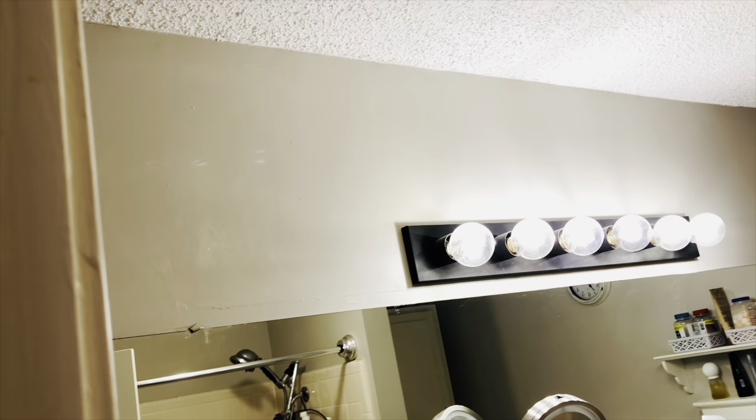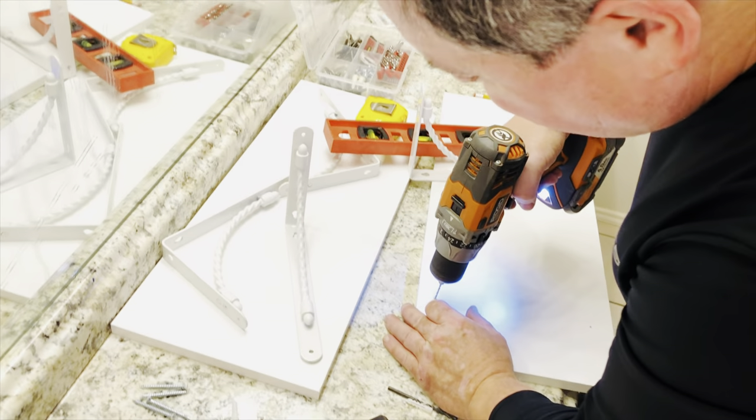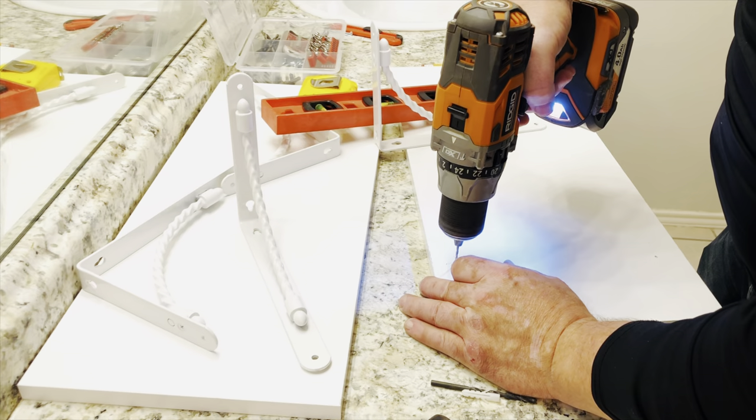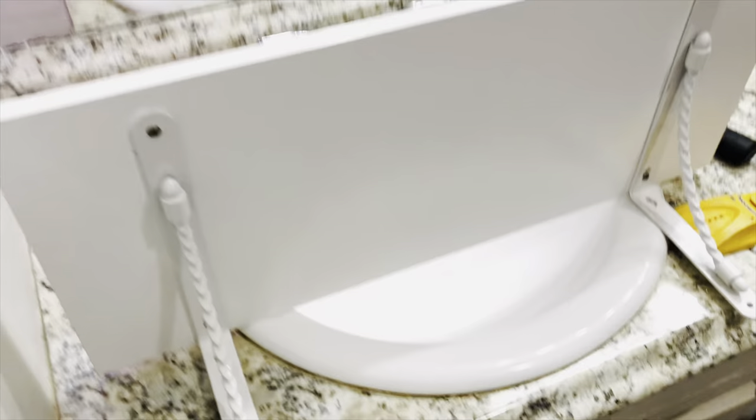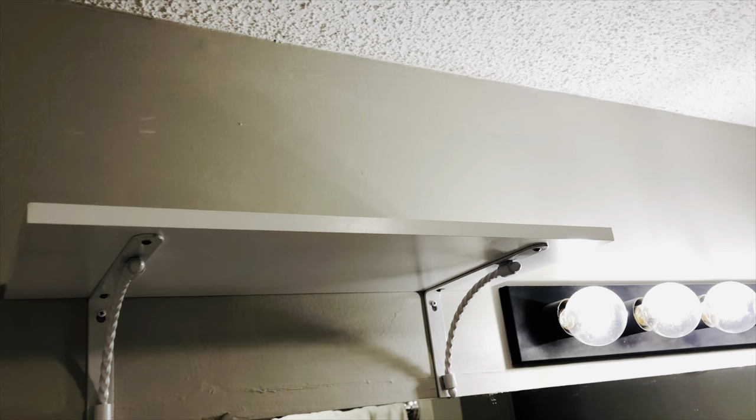If you really want to take advantage of hidden storage in your bathroom, especially for items you don't get to frequently, consider mounting some shelves up high on the wall. My husband found this bracket and shelf system at Lowe's — it's a Rubbermaid system, very inexpensive but really sturdy, so it holds a reasonable amount of weight. He made sure all the shelves were mounted together before putting them up on the wall, which really doubled the storage in the space.